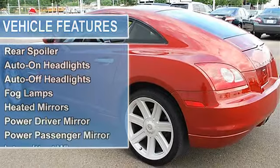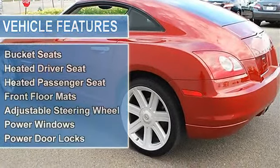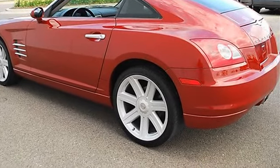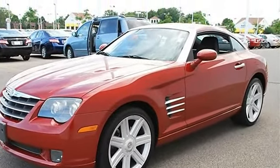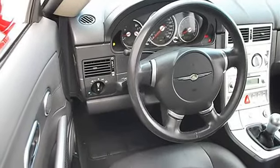Front tow hooks, front and rear performance tires, aluminum wheels, power steering, four-wheel anti-lock brake system, four-wheel disc brakes, brake assist, mirror spoiler, auto-on and auto-off headlights, fog lamps, heated mirrors, power driver mirror, power passenger mirror.